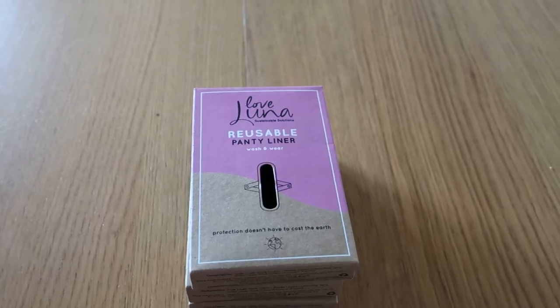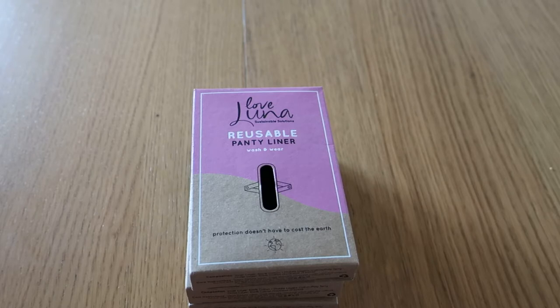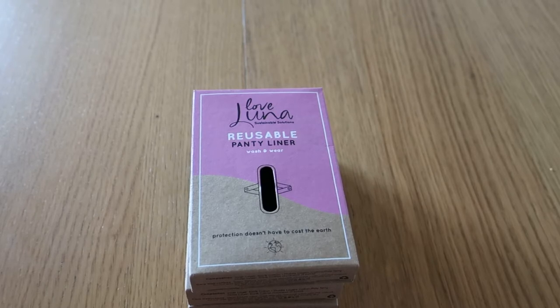Hello everybody and welcome back to Rebellious Menstruation. This is an unboxing of the Love Luna reusable pads. These are available both on their website and in-store in Woolworths and Big W.